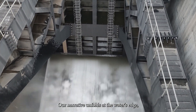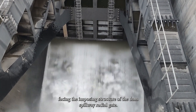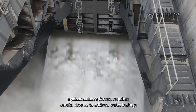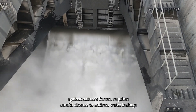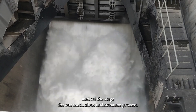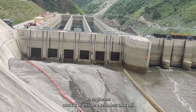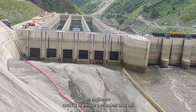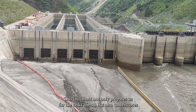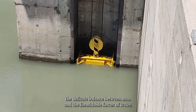Our narrative unfolds at the water's edge, facing the imposing structure of the dam spillway radial gate. This gate, a stalwart guardian against nature's forces, requires careful closure to address water leakage and set the stage for our meticulous maintenance process. The closing process is a symphony of precision as engineers work to ensure a seamless shutoff, underscoring the delicate balance between man and the formidable forces of water.